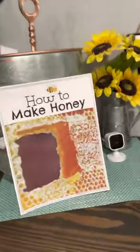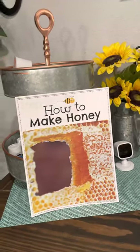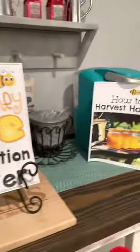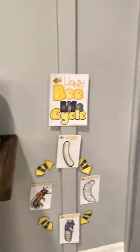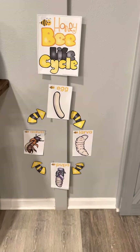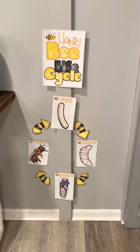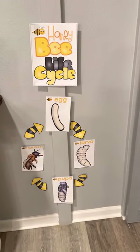In the information center there are books that we will go over before the dramatic play center comes into play. I will read the books to them and then they will have them to refer back to. We also have the bee life cycle on the wall for them to see how the bee is born and the different stages they go through to become an adult.